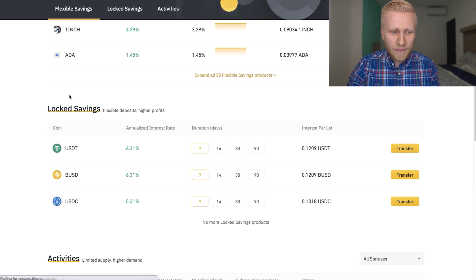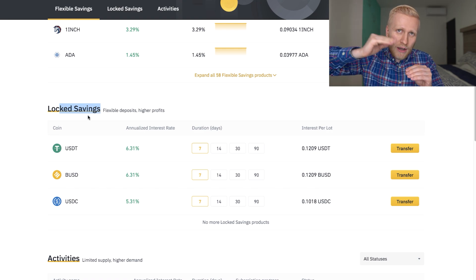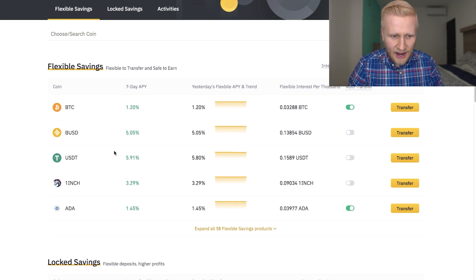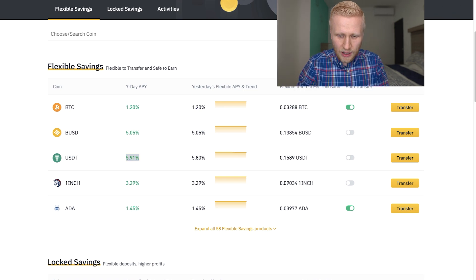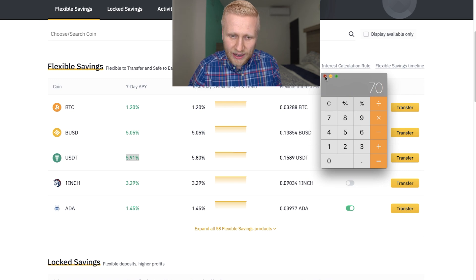The difference between Flexible Savings and Locked Savings is that with Locked Savings, you will earn a little bit higher interest. For example, if you lock your funds for 90 days, you will earn 70% annualized interest. Unlike with Flexible Savings, where you will earn around 6%. So with the calculator, we can easily calculate: if you have $1,000, that will make you 7% interest — you will earn $70 for free like that.